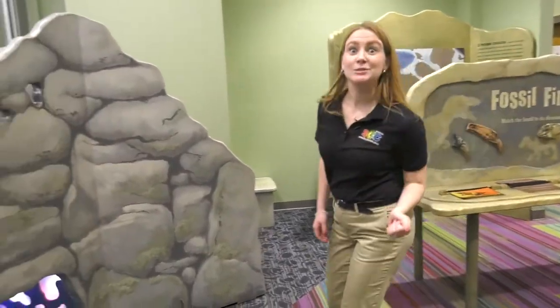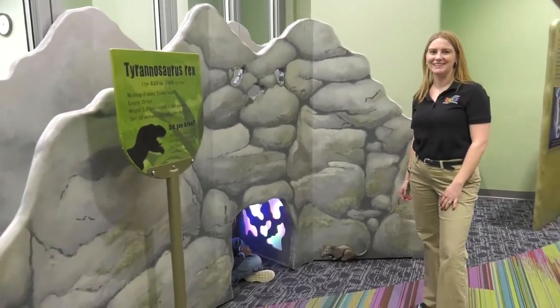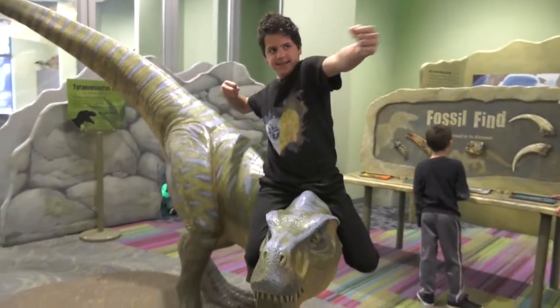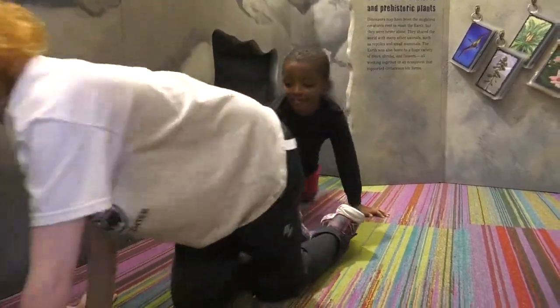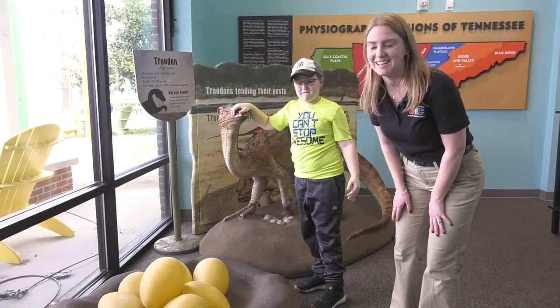We invite you to explore the icy caves and go down the icy slide here at the exhibit. Here we are going to investigate the Troodon Nest.